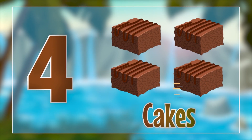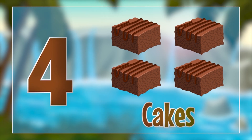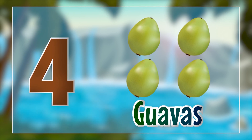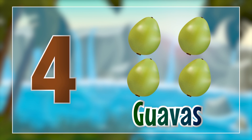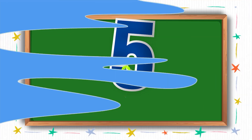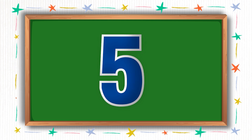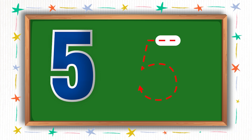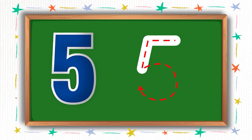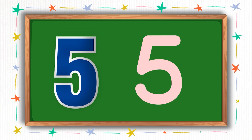Four cakes. Four guavas. Moving on to the next one. This number is called five. Please write along with me as I write here. Hooray! We wrote number five.